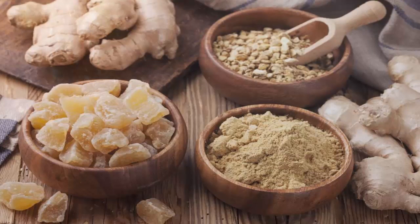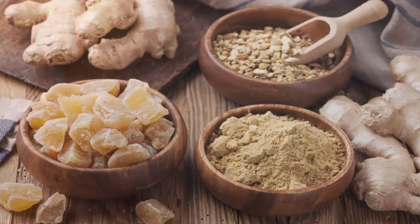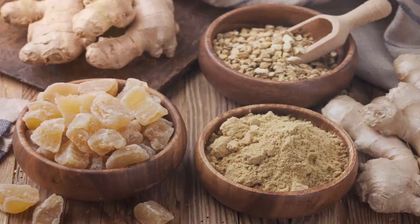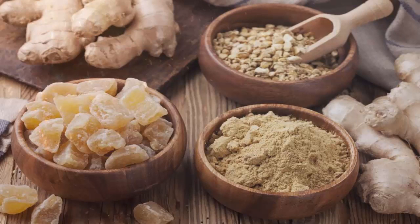10. Bedroom blues? Try adding a gingery punch to a bowl of soup. The Ayurvedic texts credit ginger with aphrodisiac properties. Now, three ways to use ginger. 1. Spicy fragrant ginger rice: cook basmati rice, and when you take the lid off the pan, quickly stir in finely chopped garlic, ginger, green chilies, and fresh cilantro leaves.